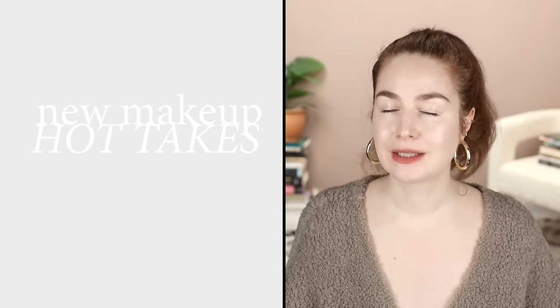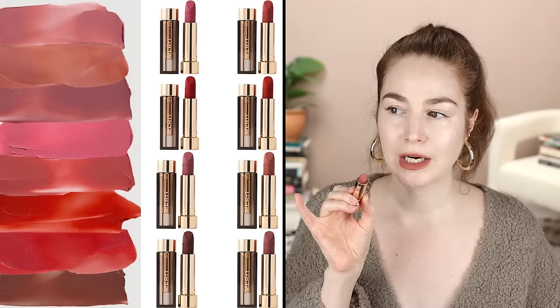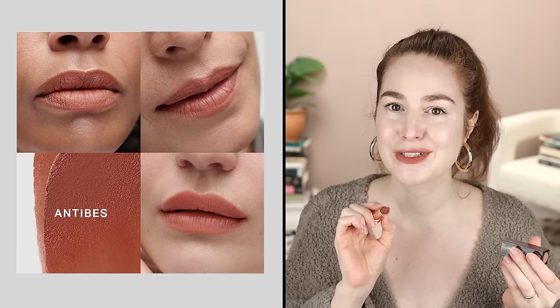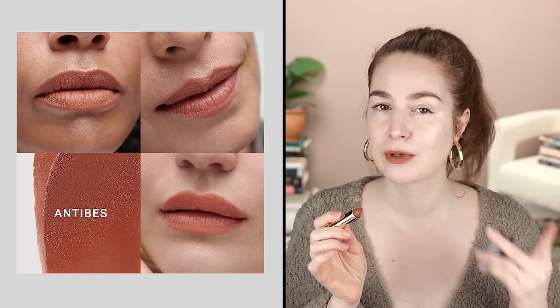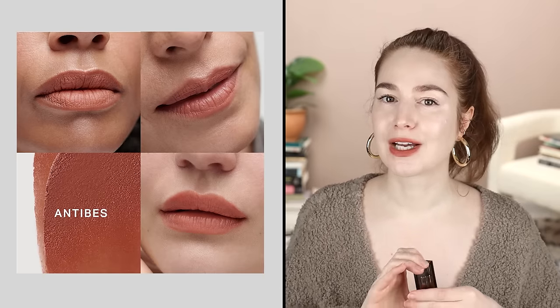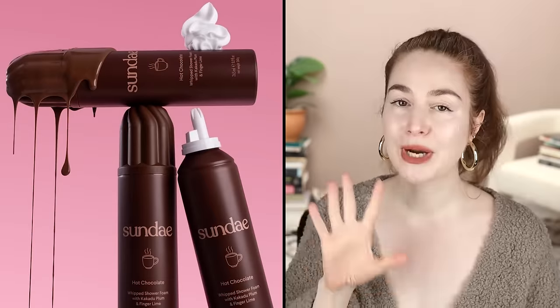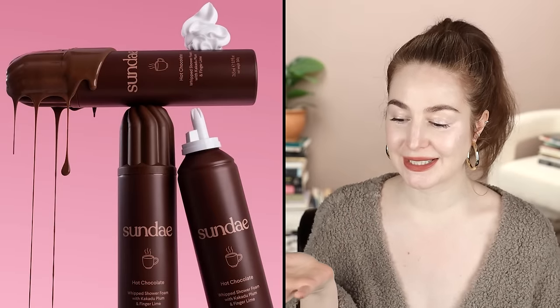By the way, this is actually the new Merit matte lipstick — I've got it on right now. I filmed the lip swatch video of the century for this new release and it'll be up very soon. I like this shade a lot — it's like a truly spiced peach, a grungy spiced peach.